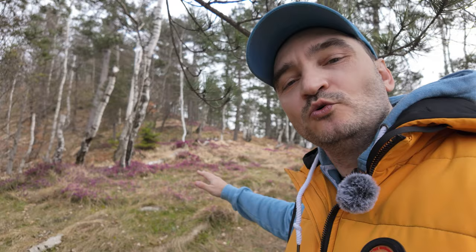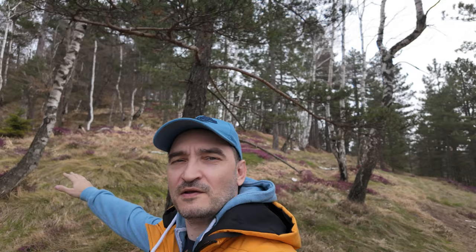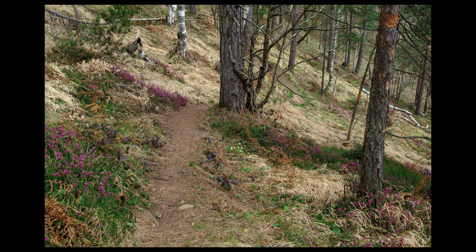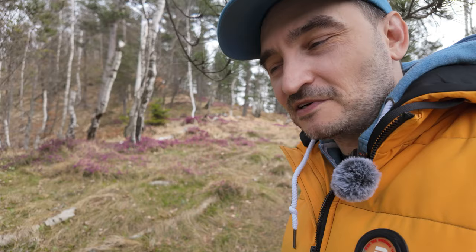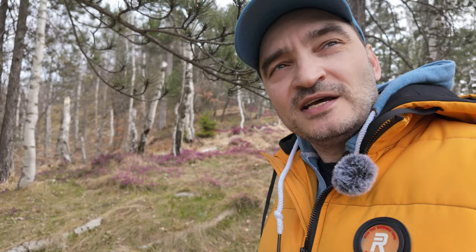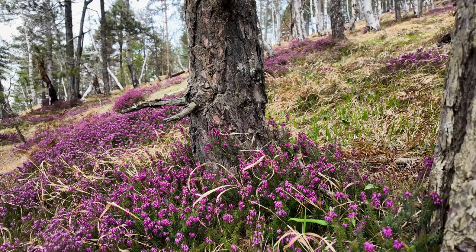That was completely unplanned. I was hoping that something would bloom in Divcibari in the mountains, but I want to shoot everything here. I wasn't prepared for this kind of stuff — I need several more SD cards for my camera and for this camera too.